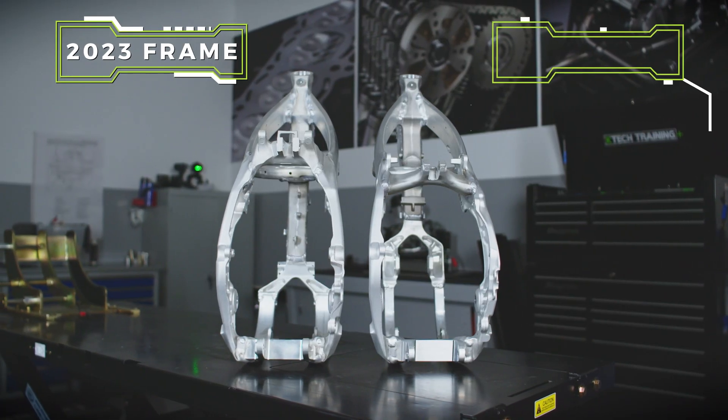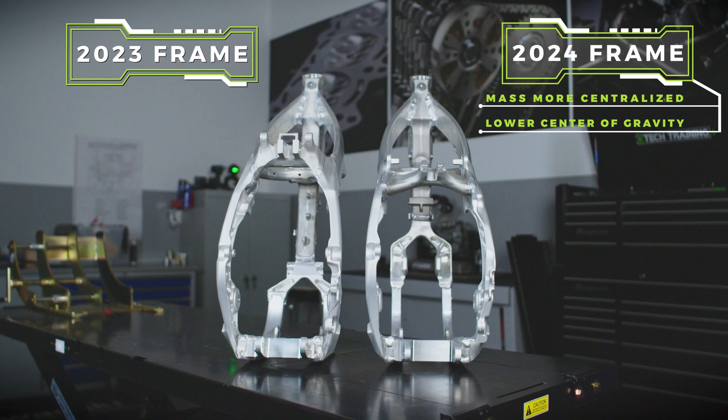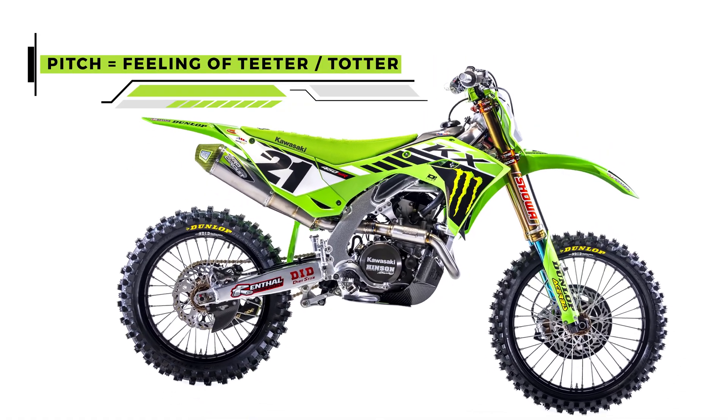With everything being more centralized, we have less pitch on it. And how they work with stiffness and flex is heavily different. I don't think the bike teeter-totters as much as it was, which isn't a bad thing — I think it makes the bike feel more stable.